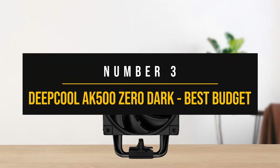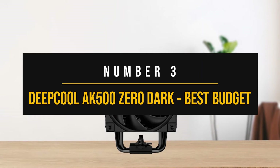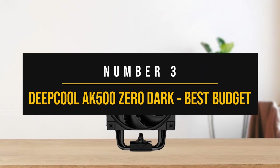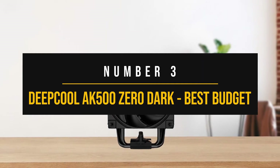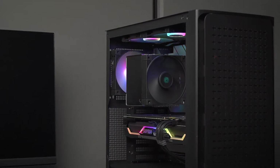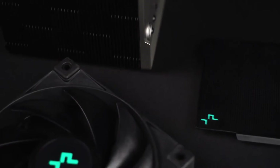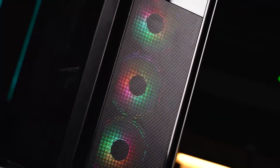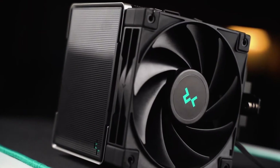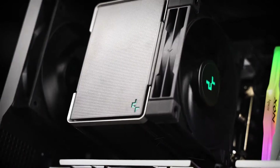Number three: Deepcool AK500 Zero Dark — best budget CPU cooler for the Ryzen 7 7700X. There are a lot of great high-end CPU coolers out there, but you don't have to break the bank to get good performance. The Deepcool AK500 is a great example of this, and as long as you're fine with a big air cooler taking up some space inside your PC case, you can save yourself a lot of money by getting this cooler.